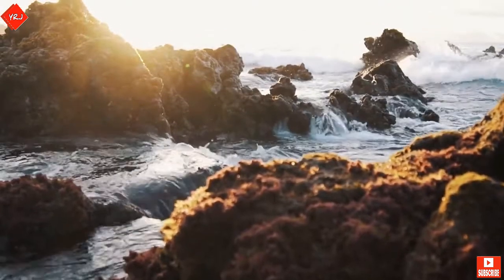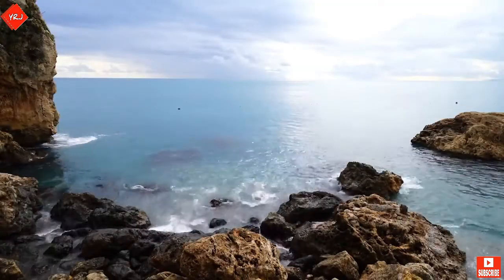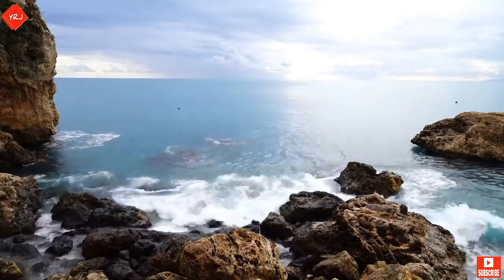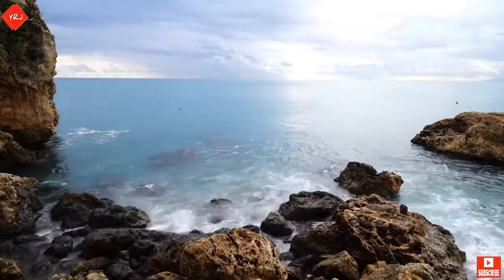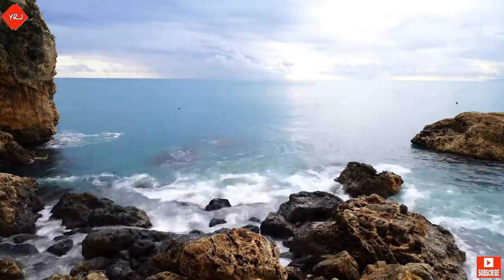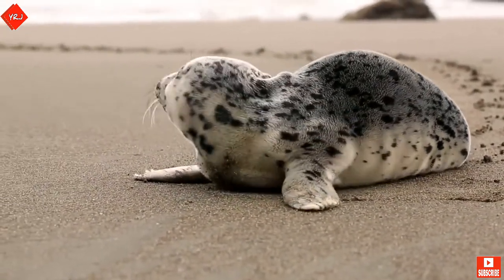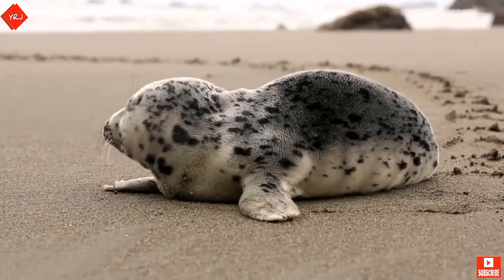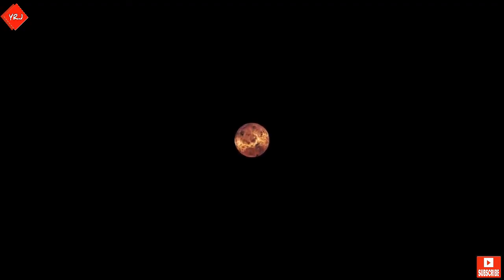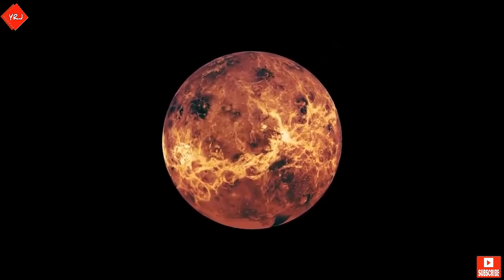Venus was not always an arid hellscape plagued by incredible temperatures and acid rain. Scientists believe that liquid water could have existed on the surface of Venus for up to 600 million years, which would have been more than enough time for simple forms of life to evolve. Other studies estimate that water could have existed on the surface for up to 3 billion years, which would have given a chance for even complex life to form on the surface before being wiped away by the runaway greenhouse effect that eventually heated the planet up. In truth, we don't know all that much about the state of the surface of Venus and what may or may not have lived on it millions and billions of years ago, but that might not always be the case.